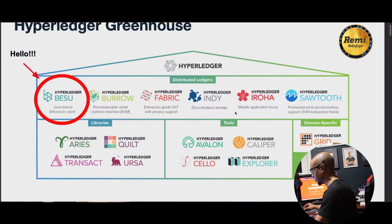At a high level, this is the Hyperledger Foundation and these are the projects in the Hyperledger greenhouse. The Hyperledger project is part of the Linux Foundation.